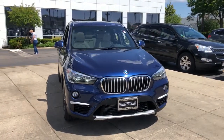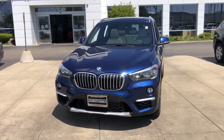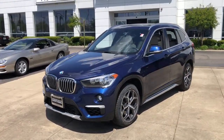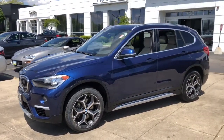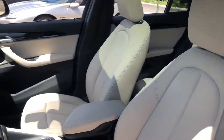Picture yourself in the 2018 BMW X1. This vehicle is an outstanding buy with fewer than 25,000 miles on the odometer. Accelerate to new adventures in the X1, the sports activity vehicle that blends legendary motorsport performance and handling with the can-do of an SUV.